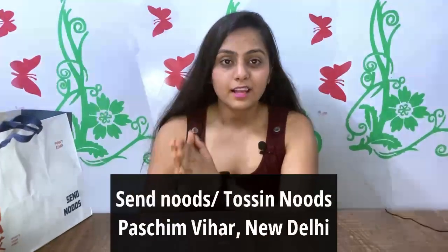In our video today I have ordered very yummy dishes. It is Pan-Asian dishes which is from Paschim Vihar Send Noods, and I am trying it for the first time. Just check what I have ordered.